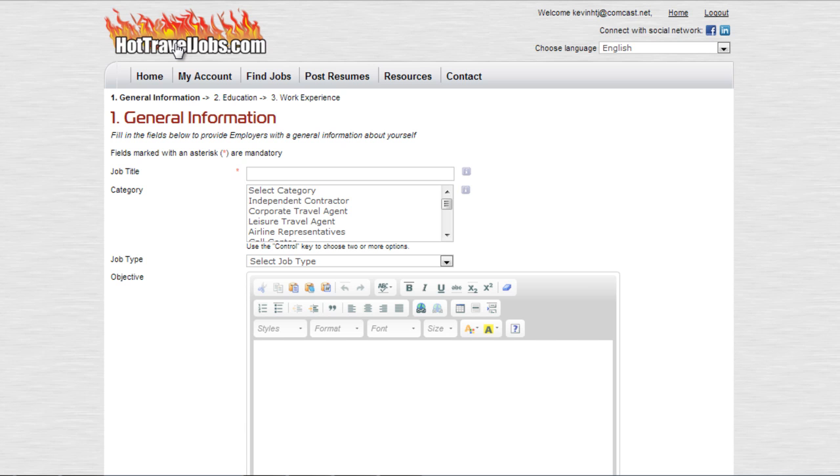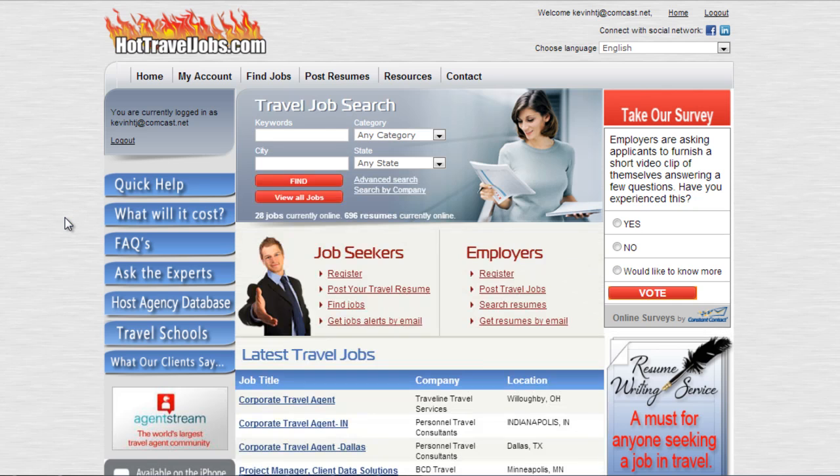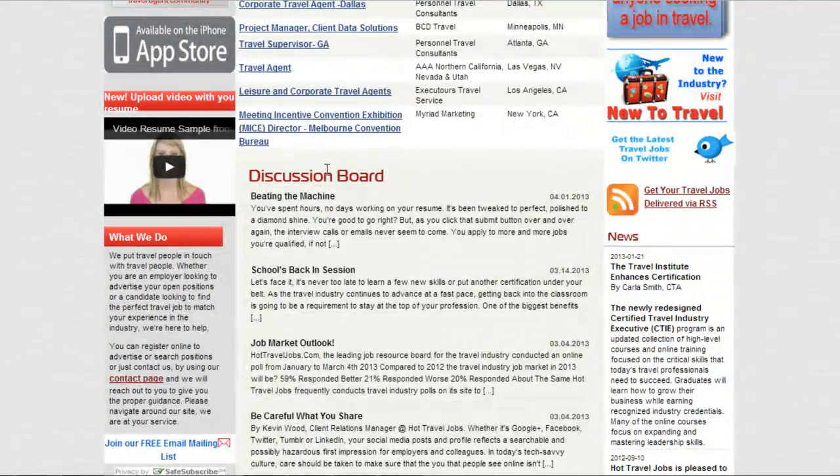Now, going back to the home page — if you scroll down, you'll see our discussion board.